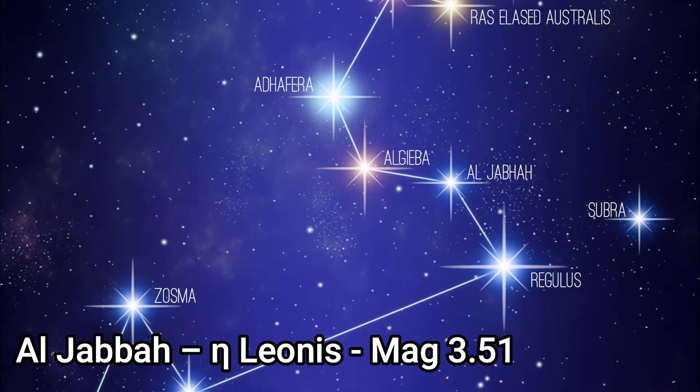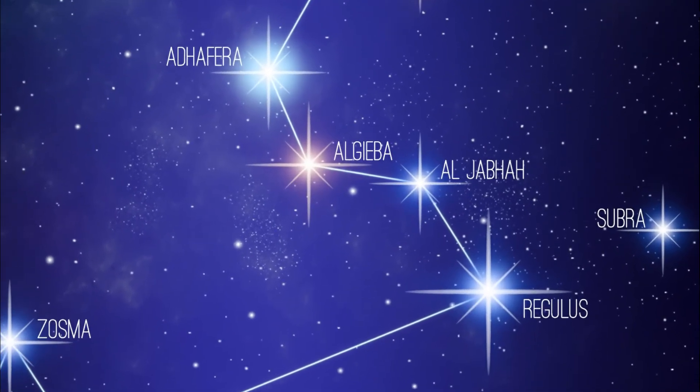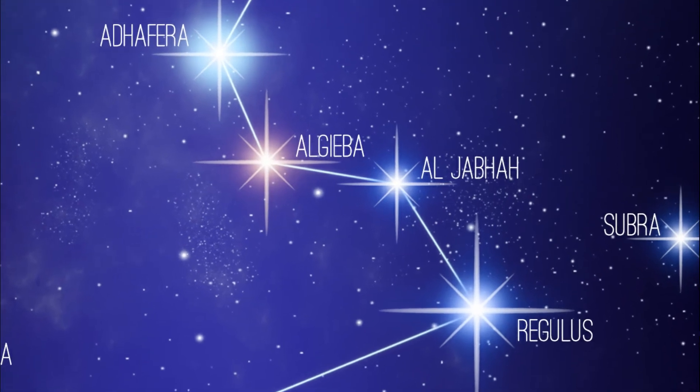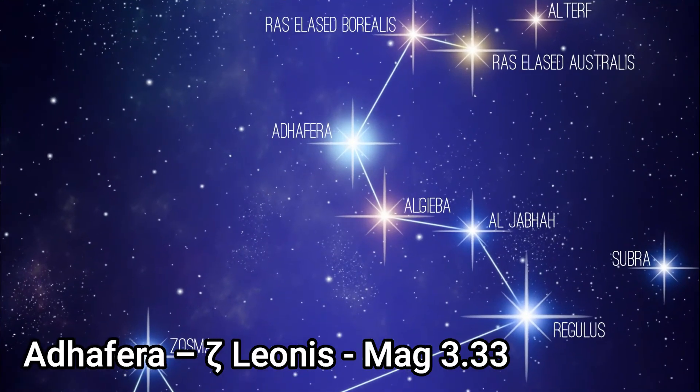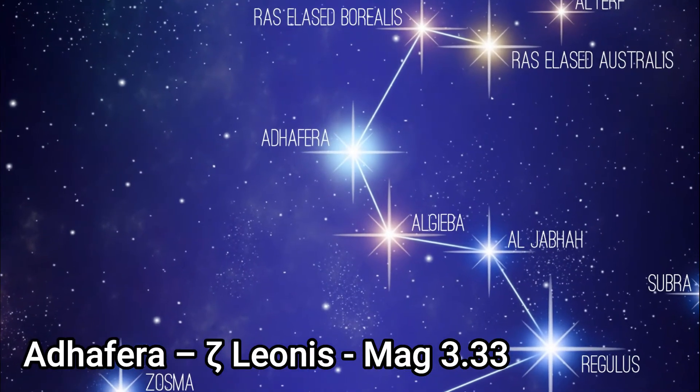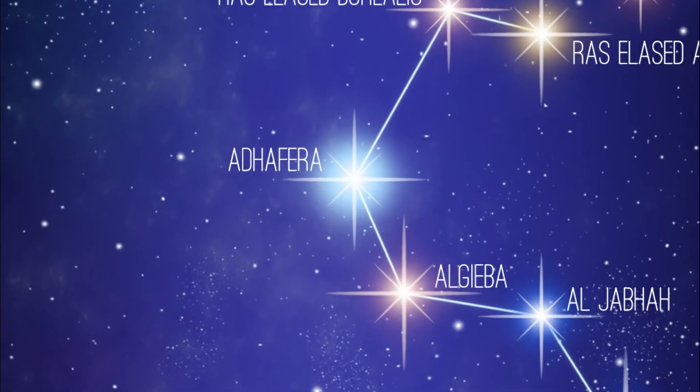Eta Leonis is a white supergiant with an apparent magnitude of 3.511, 2,000 light years distant. Adhafera, or Zeta Leonis, is a giant star with a visual magnitude of 3.33, 274 light years distant.